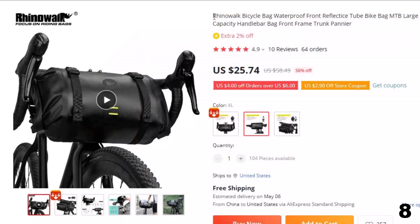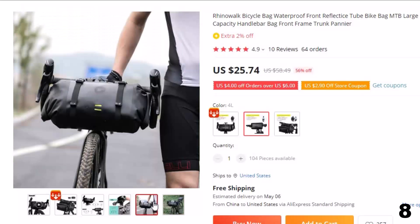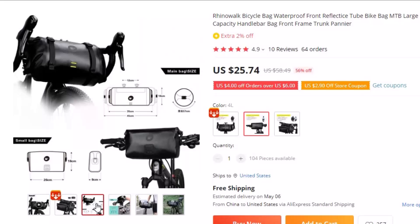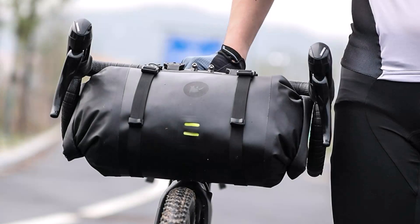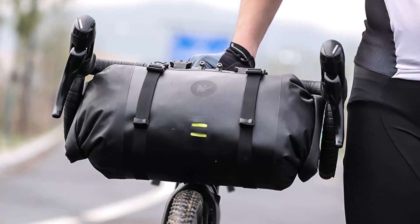Number 8: Rhino Walk Bicycle Bag. This bicycle bag is here with 56% price off — now you can get it at around $26. Introducing the Rhino Walk Bicycle Bag, the ultimate accessory for cyclists who demand performance, durability, and style. This waterproof bike bag is designed to provide convenient and secure storage while cycling, whether you're hitting the trails or commuting to work. Crafted from high-quality materials, this front-frame trunk pannier is built to last.